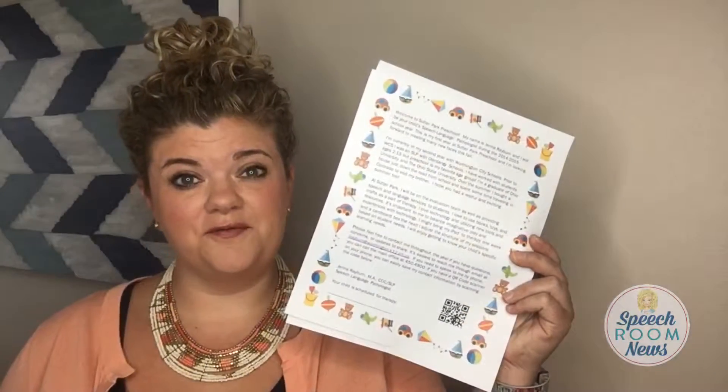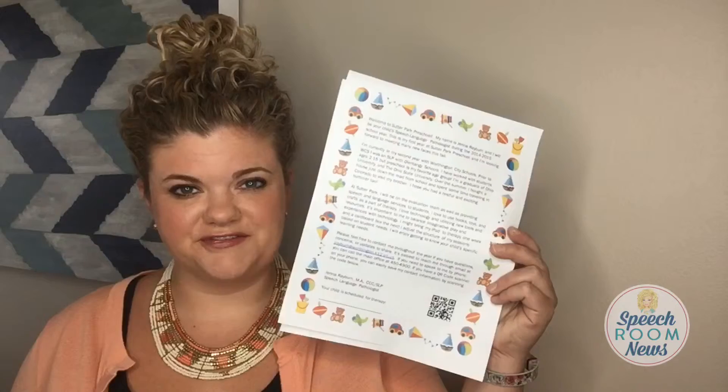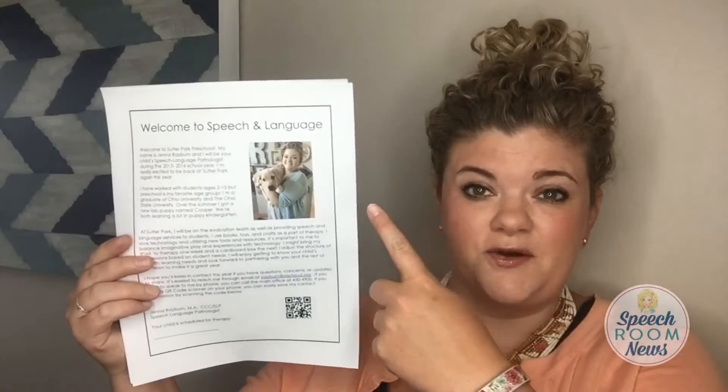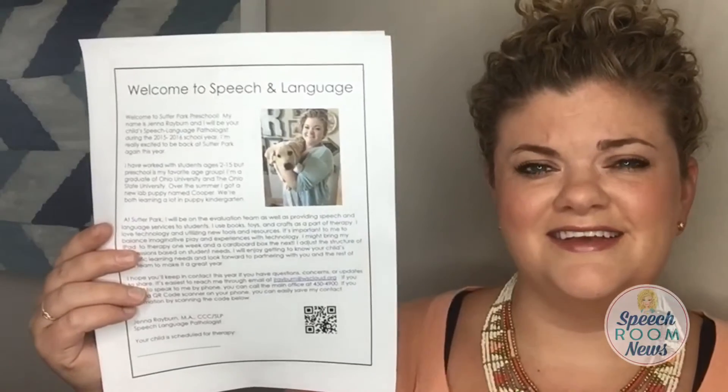Take a peek at my old welcome letter. Does it grab your eye in a stack of 12 welcome letters from other service providers? This year I stepped up my game and I added a picture to my welcome letter. Such a simple thing, but it really makes a difference because a teacher or a parent, or anyone who's taking care of that backpack, is going to look in this folder and see whose picture that is, and then read the letter.